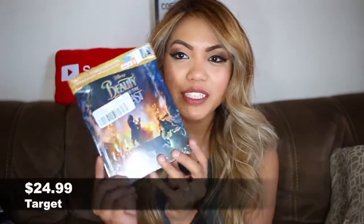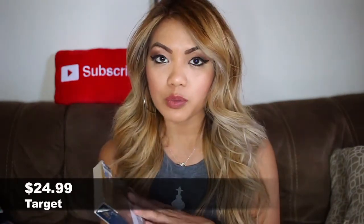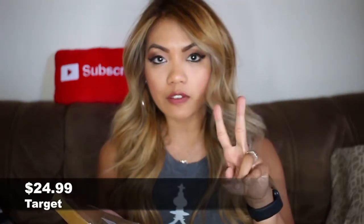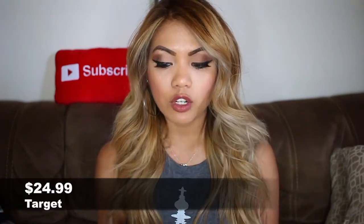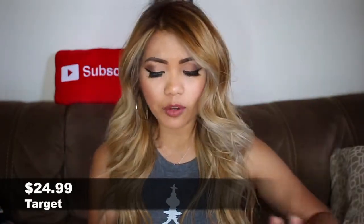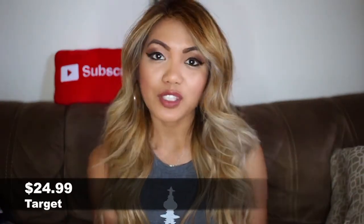In June the live action Beauty and the Beast came out. I got the Target exclusive version — the difference with this one is that there's an exclusive 32-page storybook that comes with it, so it's a Blu-ray, DVD, and digital HD copy with that storybook. There was a regular one without the storybook and a Best Buy version too, but I got the Target exclusive one because I love Target and I wanted the storybook. I think I got this one for $24.99.